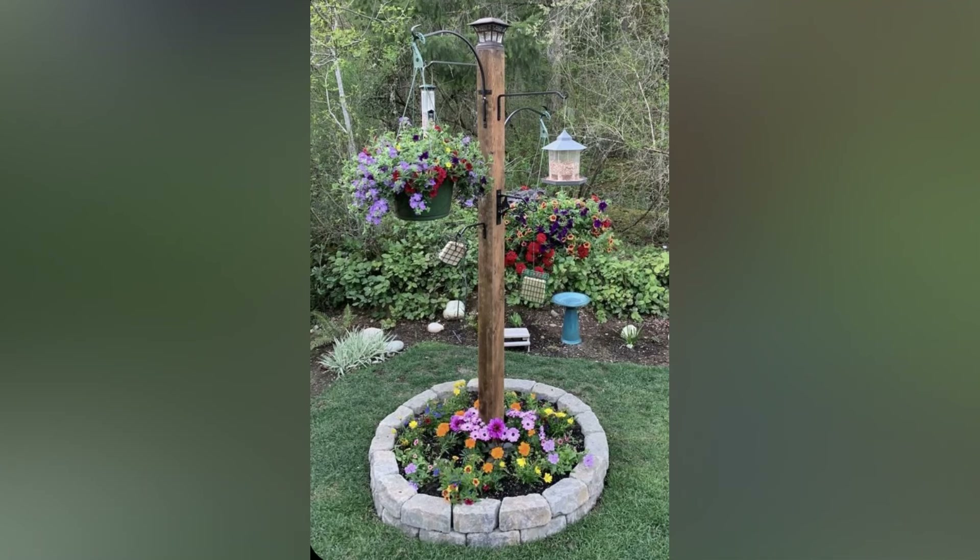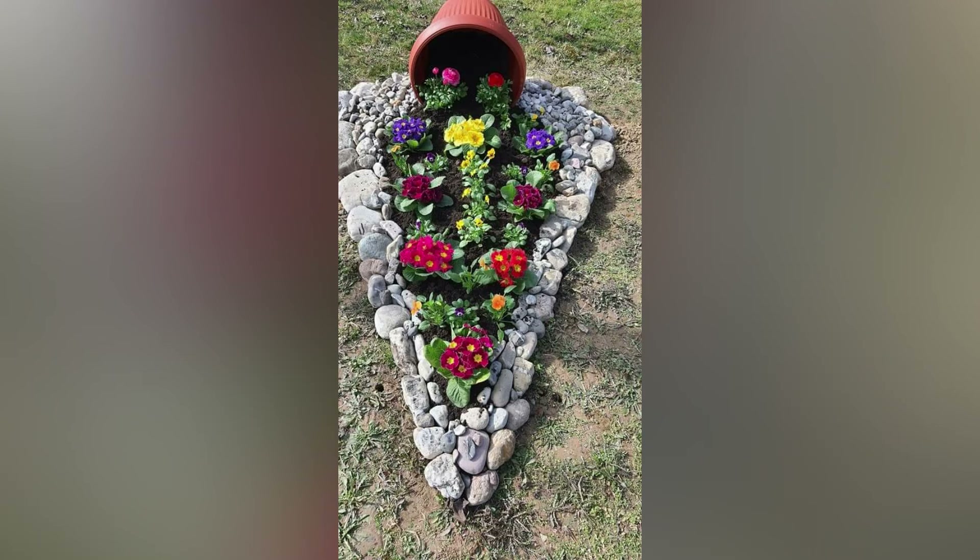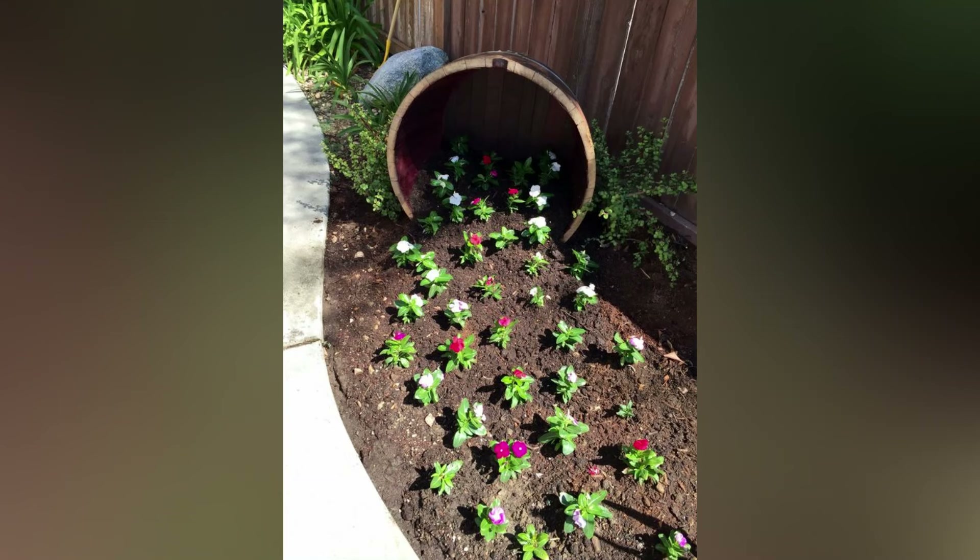Having many types of blooms will give you more color to last and also create habitat and food for pollinators such as bees, hummingbirds, and butterflies.